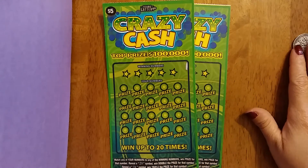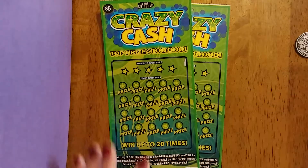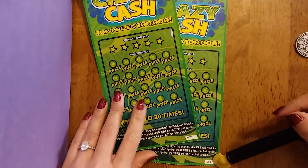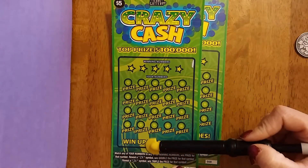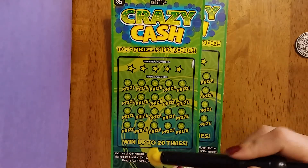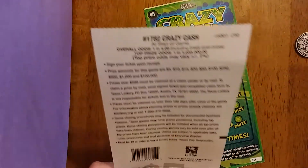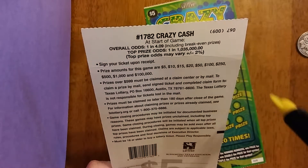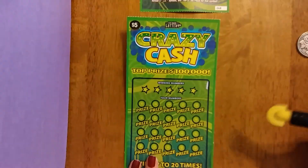Hi everyone, today I'm going to scratch two $5 tickets from the Texas Lottery — Crazy Cash. I have tickets 67 and 68. You have to match your numbers to any winning numbers to win a prize. Reveal a two-times symbol to win double the prize, or a three-times symbol to win triple. The overall odds are one in 4.09, including break-even prizes. This is ticket number 67.